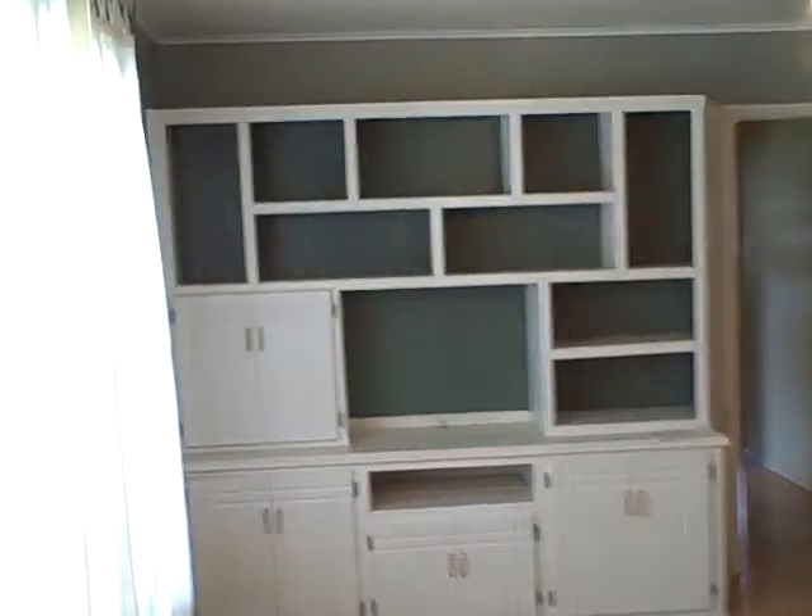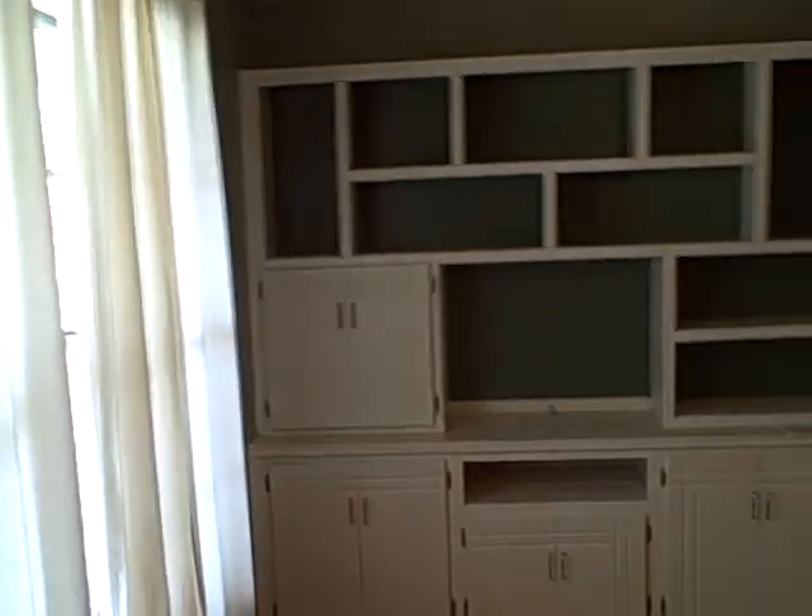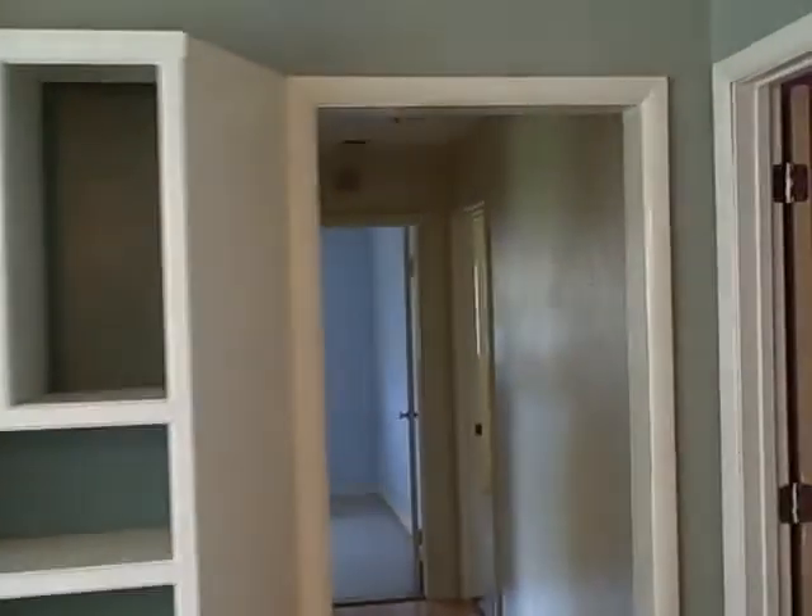This is one of the living areas. We have built-in bookshelves and lots of windows for the light. We'll start with the bedrooms.